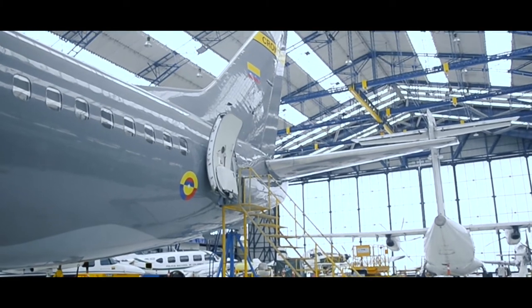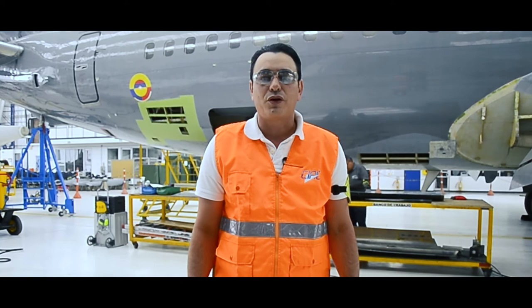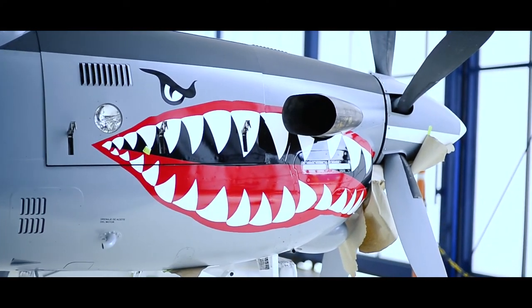Se evidenciaron unas 12, 13 novedades en el avión, entre esas dos reparaciones estructurales que estamos haciendo con base a manual.